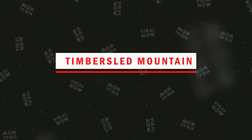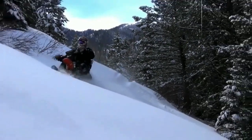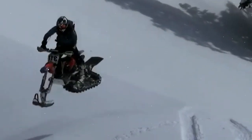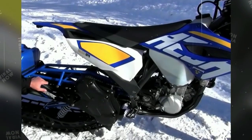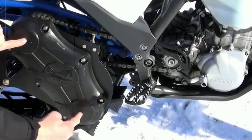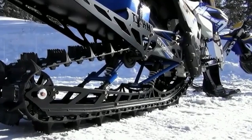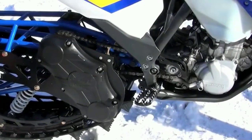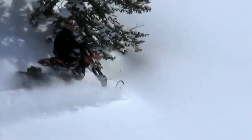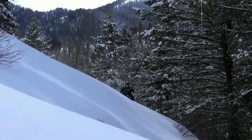Number 4. Timbersled Mountain Horse. The Timbersled Mountain Horse is a snow bike designed to provide riders with an exciting experience on snow-covered terrain. It is the perfect combination of a dirt bike and a snowmobile, giving riders the best of both worlds. It's a two-wheeled snow bike that's easy to handle and maneuver, equipped with a conversion kit that transforms a regular dirt bike into a snow bike. Its versatility allows the bike to be adapted to different types of snow and terrain conditions, making it suitable for riders of all skill levels, from beginners to experienced riders.